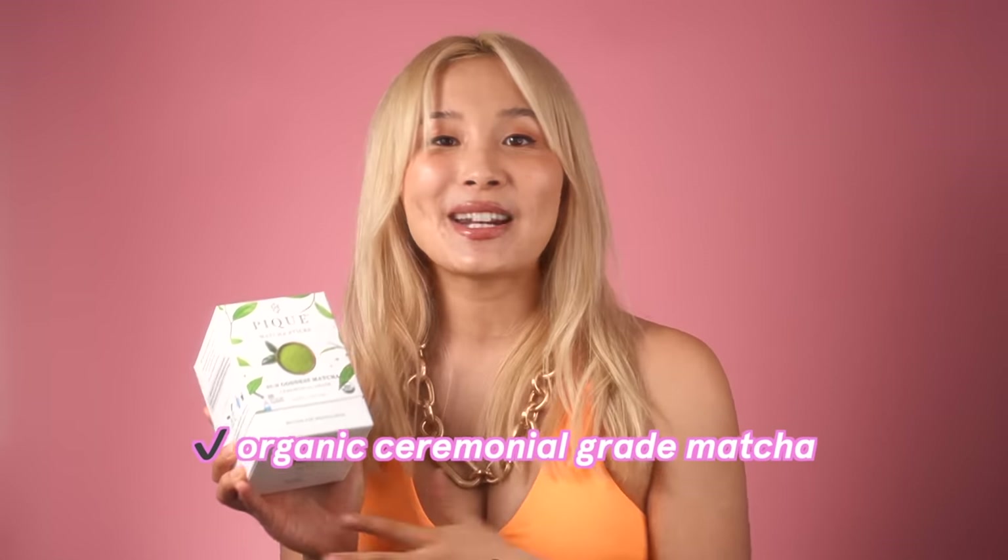Thanks to Peak Tea for sponsoring this video. We talk a lot about skincare products you can apply, but an important part of taking care of your skin is also about eating right and thinking about nutrition. This matcha tea from Peak is ceremonial grade, meaning it's the highest quality matcha. You can drink it without putting in a lot of milk and still get a really nice flavor from it.